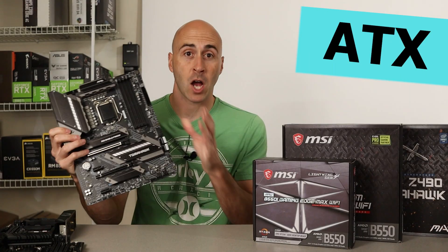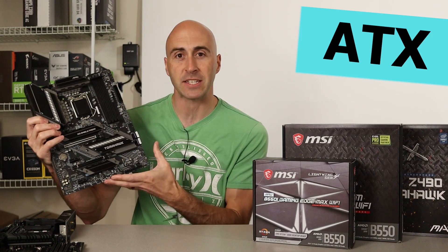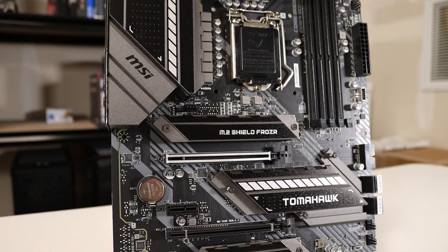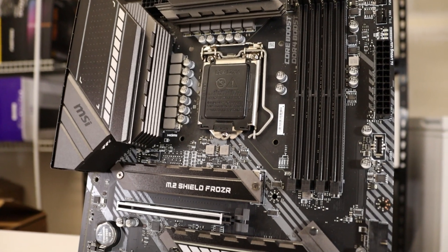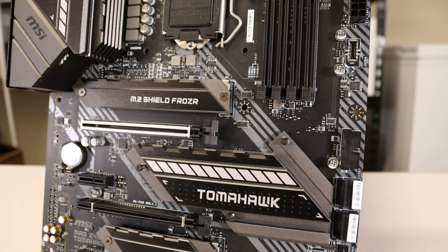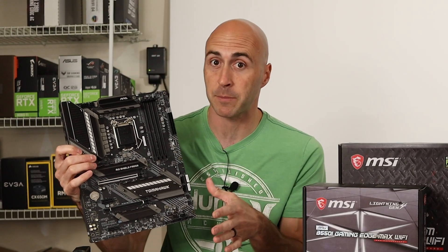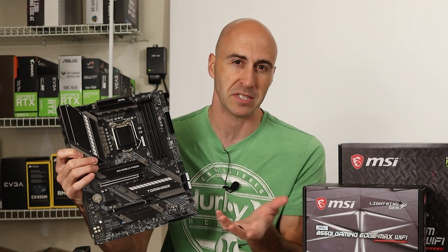ATX motherboards are the common standard when it comes to building a PC. Most cases are fit to this size. It's rather large, but it has plenty of space for all the components that you'll want to use, whether it be your different front panel IO, your bottom panel stuff like fan headers, or PCI slots for something like a capture card if you think about streaming, because you also need space for your GPU as well if you're going to be building a gaming PC.